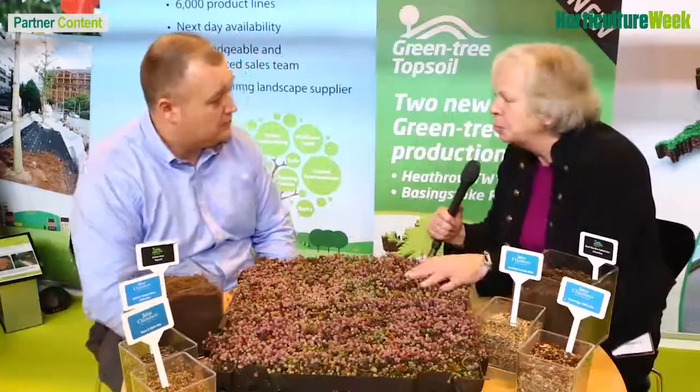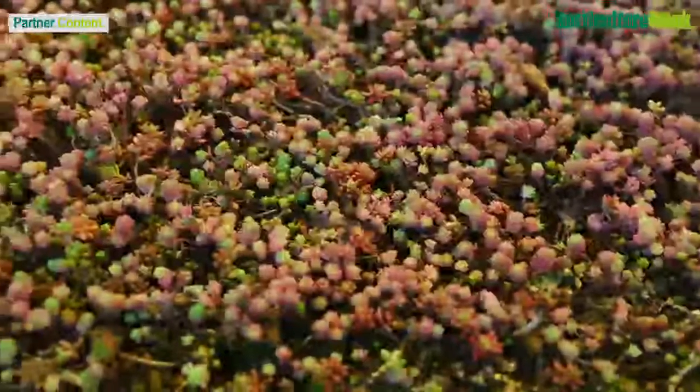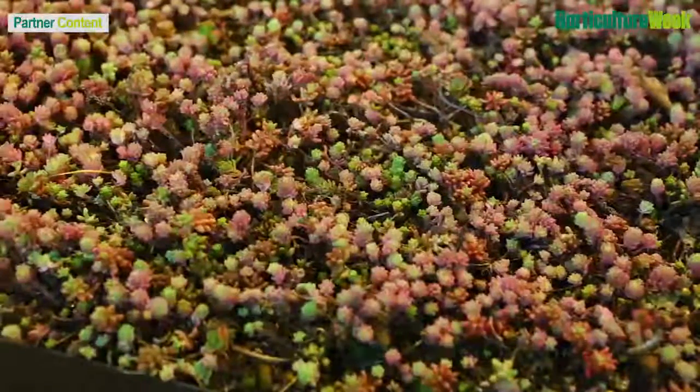And why does sedum make such a good plant material for green roofs? It's such a hardy plant and very low maintenance, so it's something that you can put out and leave out. This sample we've brought down has just been left outside in our yard up in York — no watering, no treatment — and it's still here in good condition. It's a hardy plant that needs very little maintenance, so you can put it onto your scheme and pretty much just leave it to flourish.